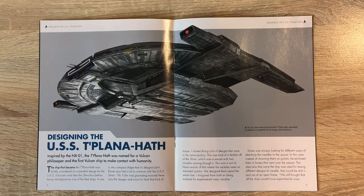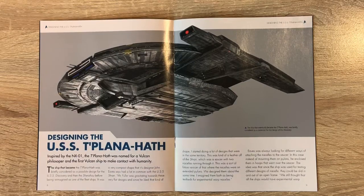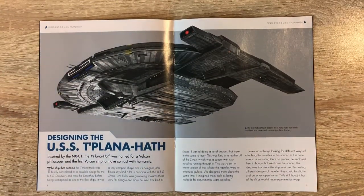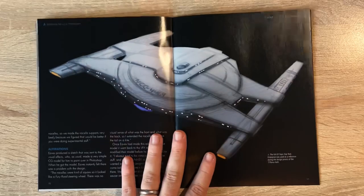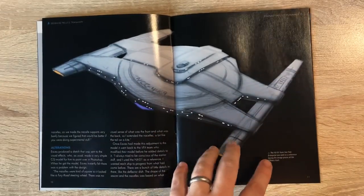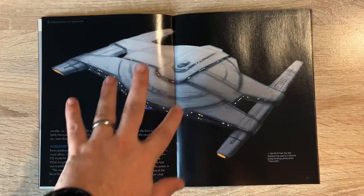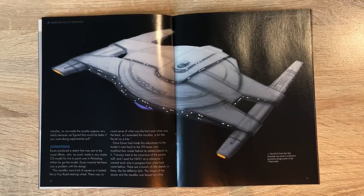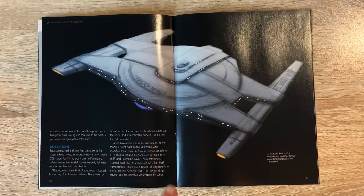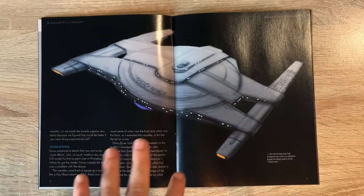It was a very compact ship that its designer John Eaves said had a lot in common with the USS Schran. Mr. Fuller was gravitating towards these very flat designs, and since he liked that shape, the designer started doing a lot of designs in the same territory. We have a little behind-the-scenes insight here - this design was used as a reference during the design process as well. It almost has a turtle-shell kind of style to it. You could almost see it as an early Dominion ship - that's just my initial reaction.